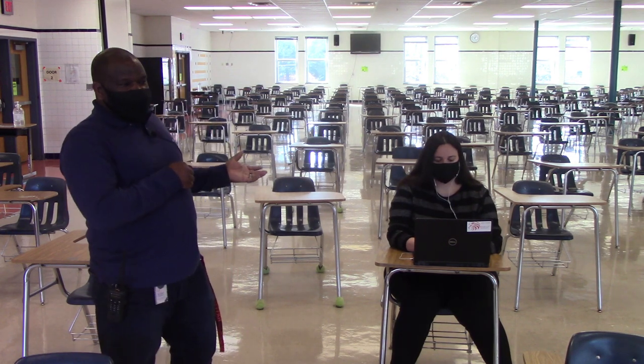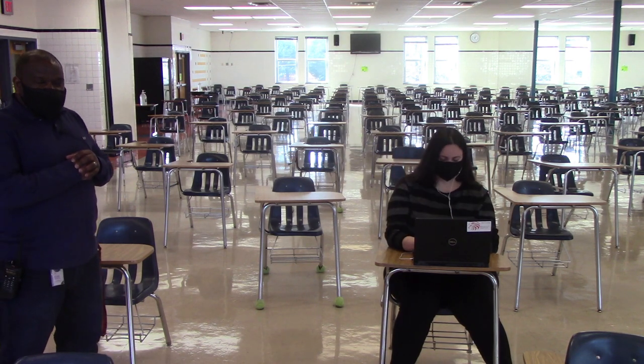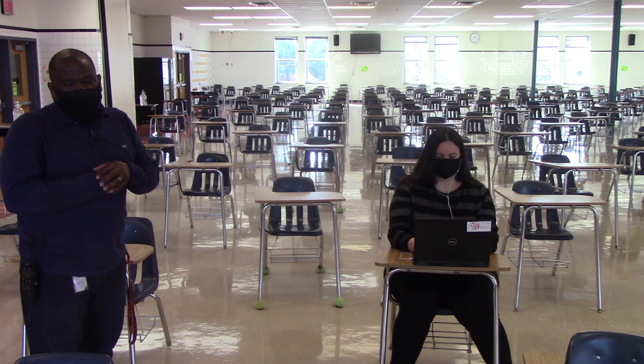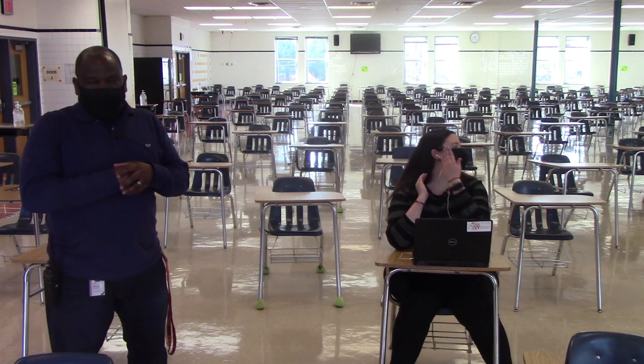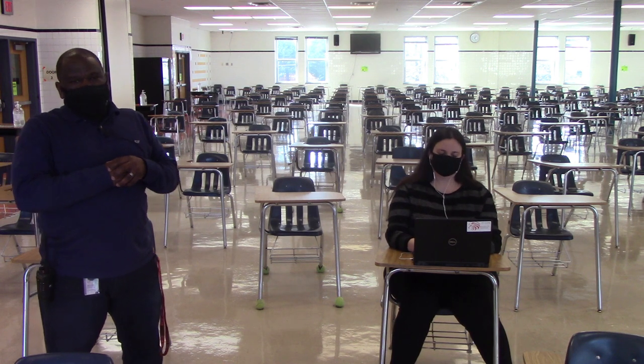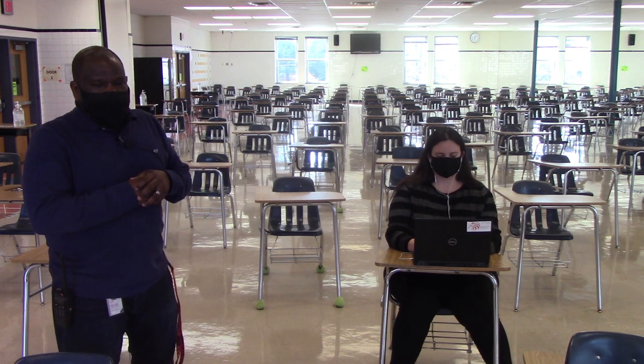For example, we have a student here, Ms. Crowley, who is on her computer with headphones in. Headphones will be very important — that'll be one of the new school supplies, so we encourage everyone to bring a pair of headphones with you every day when you come to school, when you are in the building.